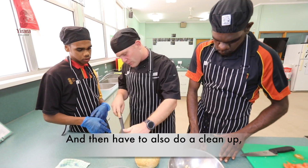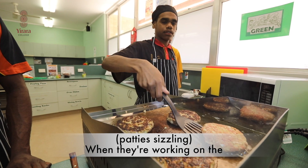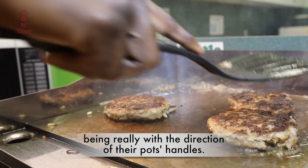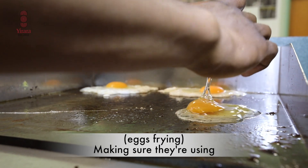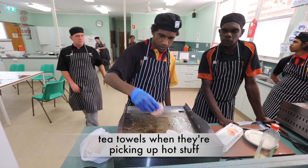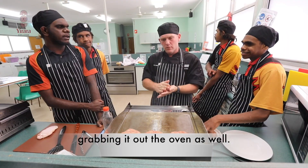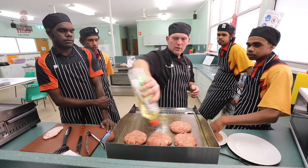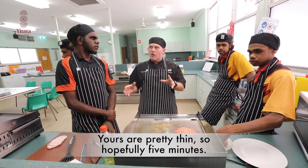And then we also have to do a clean up, which is a major factor of the course. When they're working on the stove tops, making sure that they're being really careful with the direction of their pots' handles, calling out when they're walking behind people, making sure they're using tea towels when they're picking up hot stuff out of the oven, or oven mitts when they're grabbing it out of the oven as well. The casing on these ones is pretty thick, yours are pretty thin, so hopefully only five minutes.